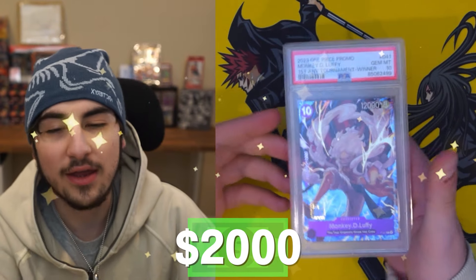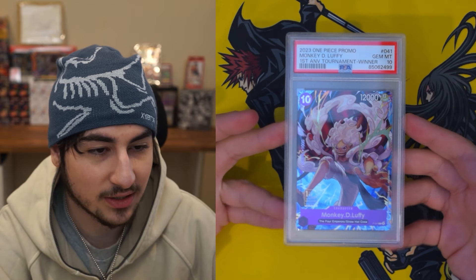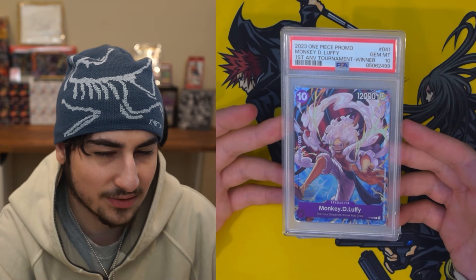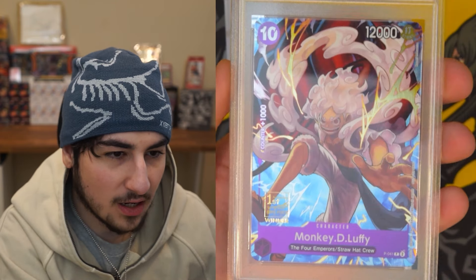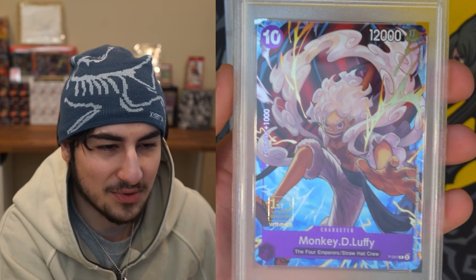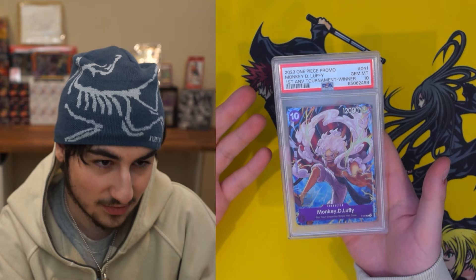The prices of these cards are skyrocketing. Last I checked, there was one listed on eBay for like two grand. I doubt anyone's going to pay two grand for this card because I bought it for $300. First anniversary winner stamp — crazy looking card. I'm glad they made this card something more special than just a regular promo card. Now the next one is the same thing — PSA 10 Monkey D. Luffy first anniversary winner card.